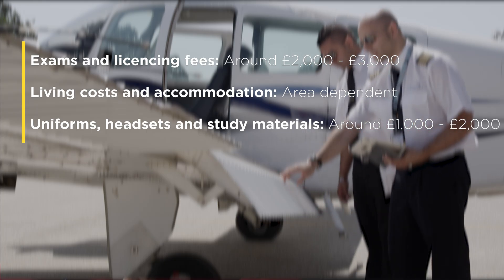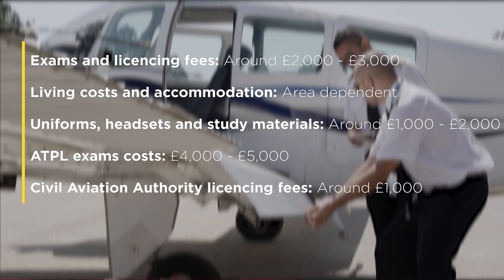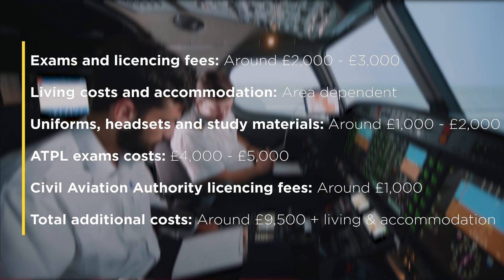Some of which you can pick up second-hand. ATPL exams will cost £4,000 to £5,000, and you'll have licensing fees to pay to the Civil Aviation Authority, which will likely exceed £1,000.